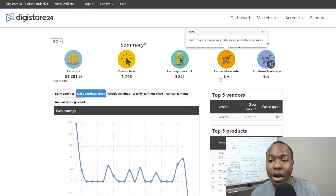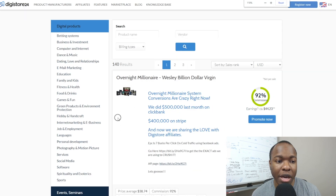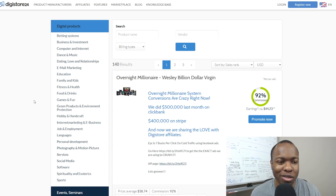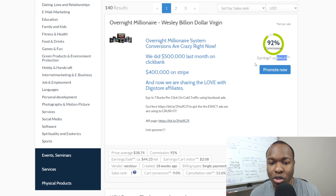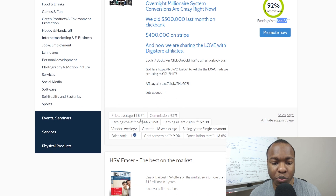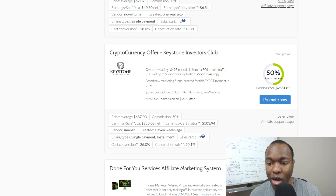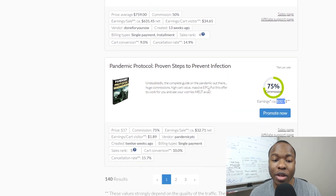To find products, go to the marketplace. That'll take you to the affiliate marketplace. They specialize in digital products but also have events, seminars, services, and physical products. As an affiliate, you're mostly going to be working with digital products. They have about 140 results — not as many as ClickBank, but they're still growing. You can see products like the Overnight Millionaire Wesley Virgin course, which I've made a lot of my money from — 92% commissions with earnings per sale of about $44.23. You can also see stats like price average, commission percentage, earnings per sale, vendor, and sales rank. Some products are averaging $255 per sale, others $631, so you can compare to help decide which products to promote.